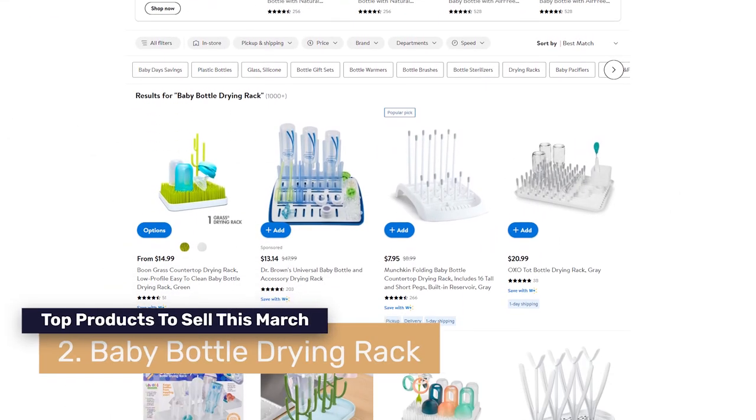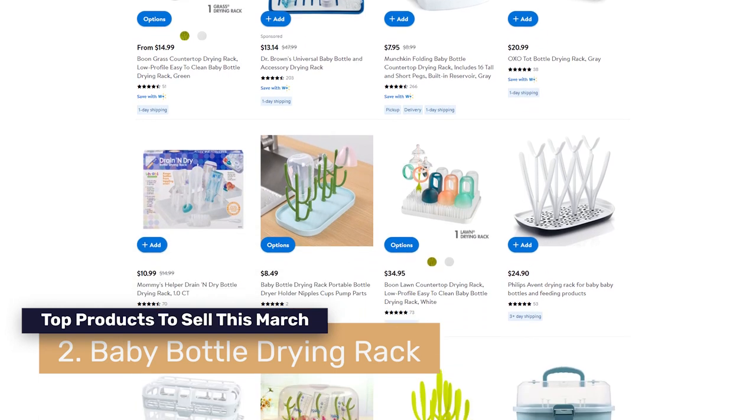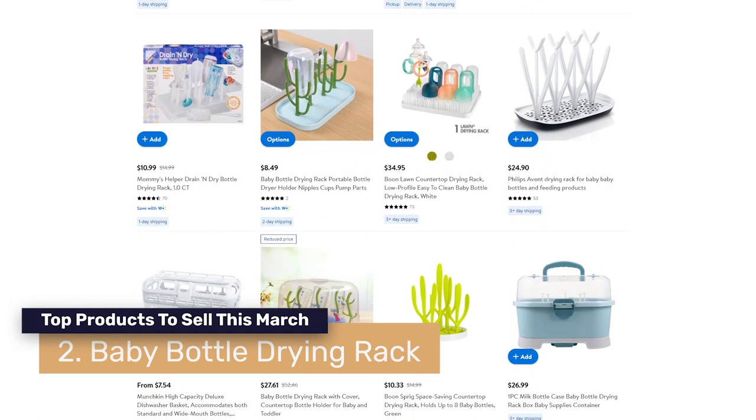Number two on the list are baby bottle drying racks. This is an evergreen niche — it's been selling for years. There are always new designs, versions, colors, and variations coming out, so this is always a product people are looking for. We usually see a rise in this product around March, so now is a good time to add it to your stores.